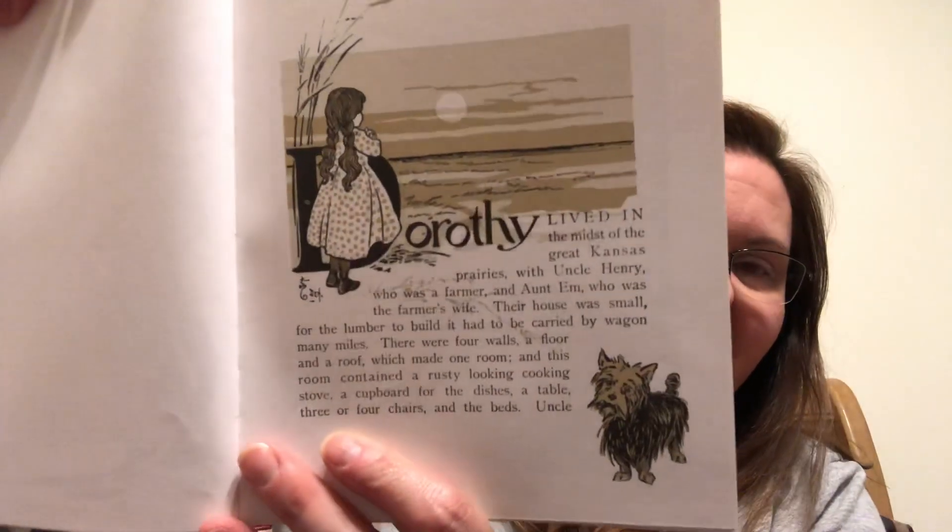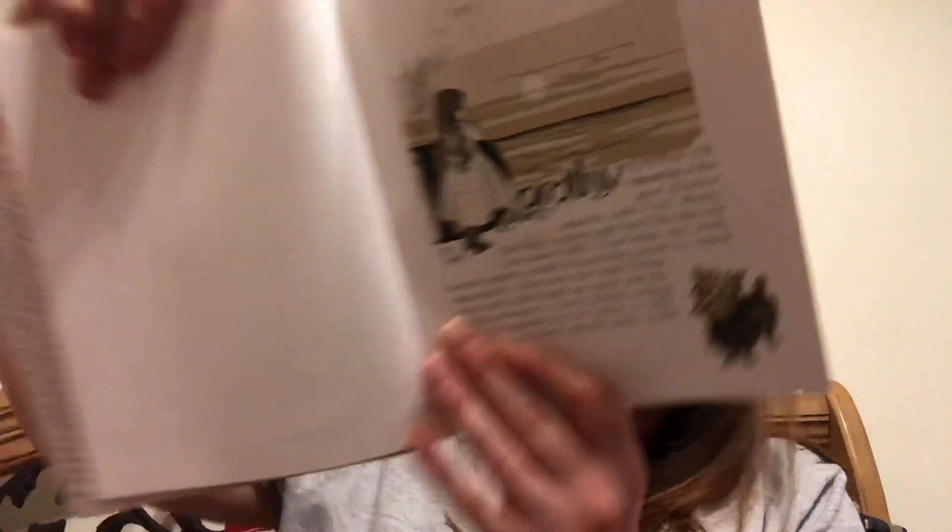There's Dorothy, and there's her dog Toto. Uncle Henry and Aunt Em had a big bed in one corner, and Dorothy a little bed in another corner. There was no garret at all, and no cellar, except the small hole dug in the ground called a cyclone cellar, where the family could go in case one of those great whirlwinds arose, mighty enough to crush any building in its path. It was reached by a trap door in the middle of the floor, from which a ladder led down into the small dark hole.